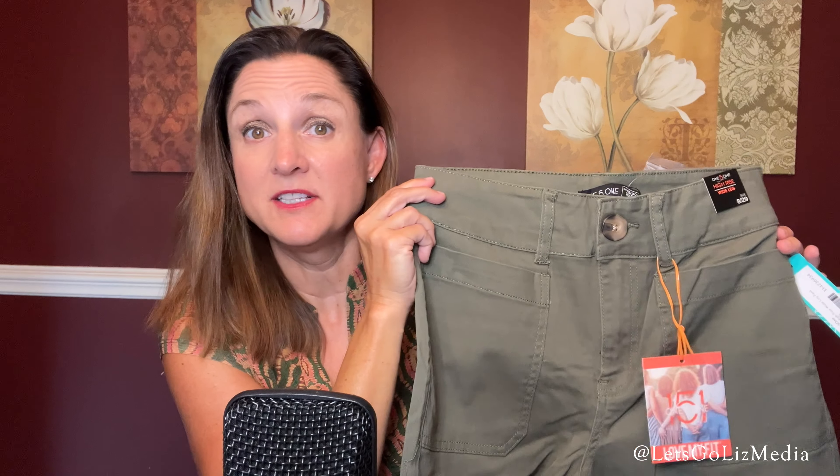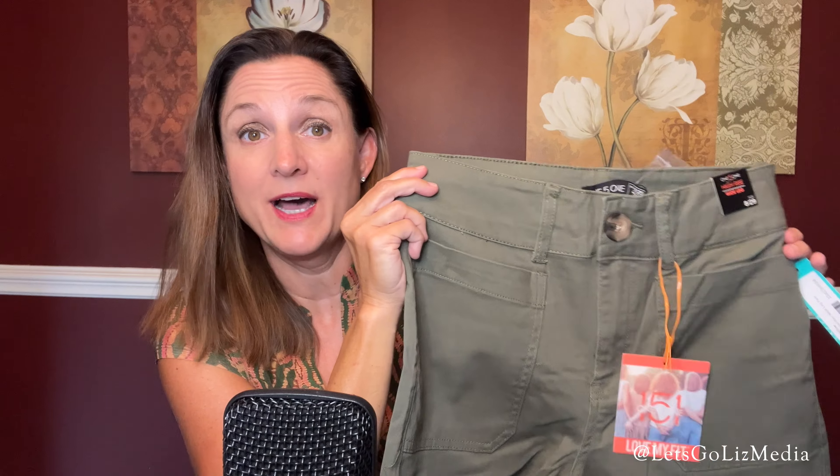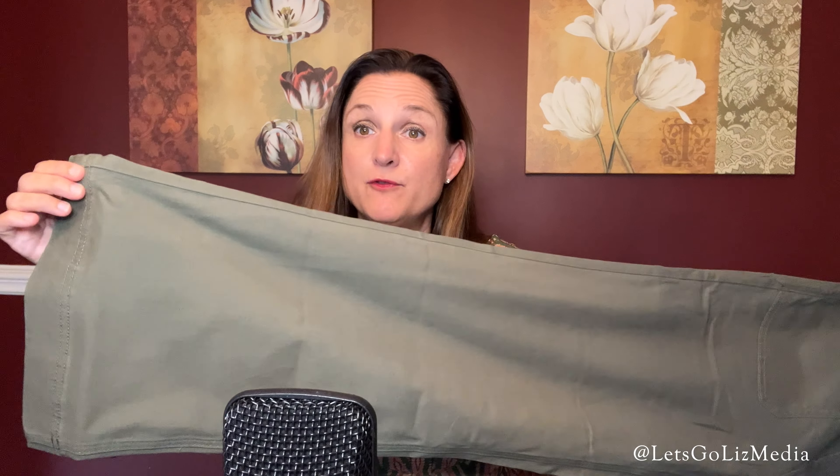The last item is a pair of pants from 151, color green, size 8, wide leg. These are the Vita high rise wide leg pant, and the price for this pair is $49.